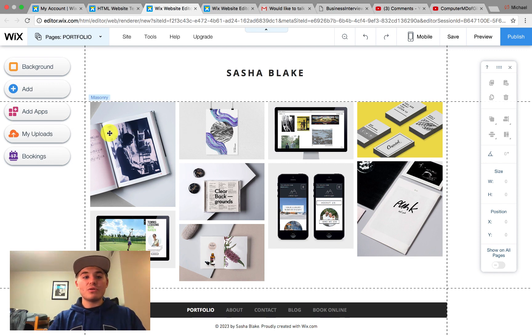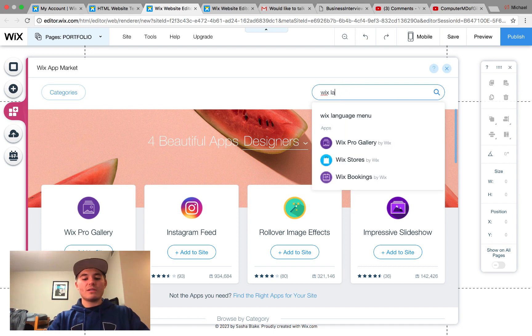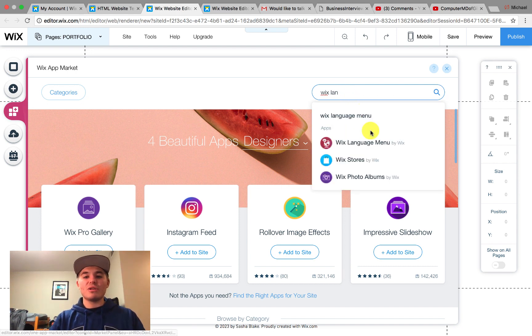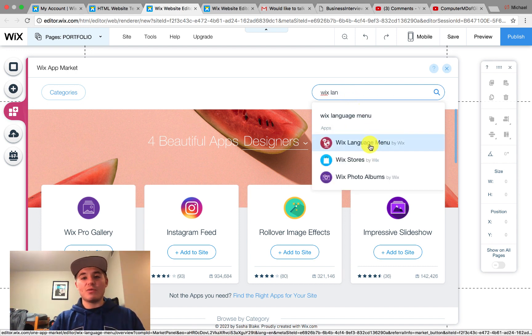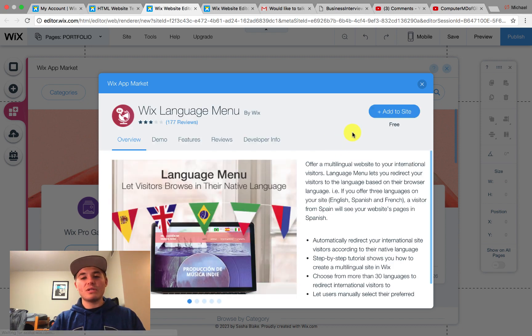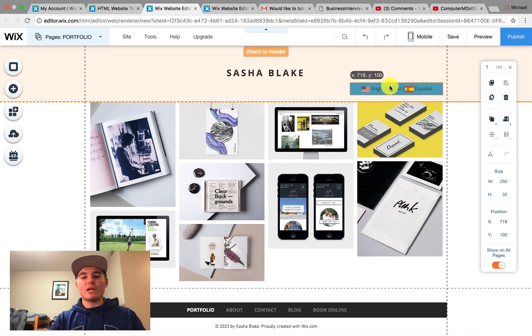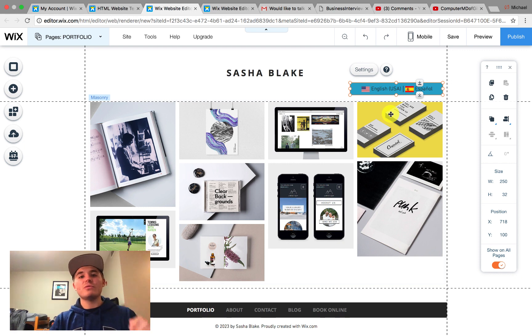The first thing we're going to do is go to Add Apps. Once we do that, we're going to type in Wix Language, and then you'll see it pop up — Wix Language Menu. You'll click that, and then click Add to Site as soon as it loads. Once we add it, it pops up this little banner with the two languages on it. In this case it's English and Spanish, which is what we'll use for this example. However, you may have two completely different languages — German and Dutch, Italian and Spanish, anything like that.